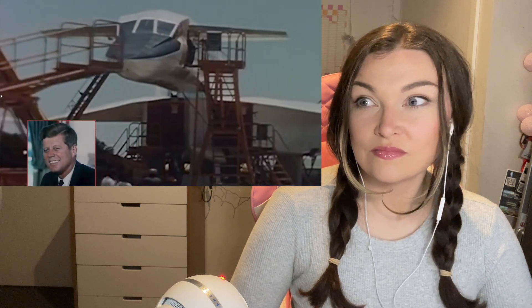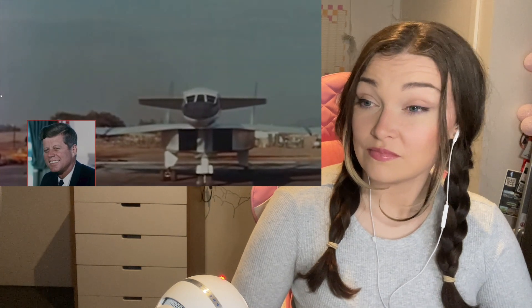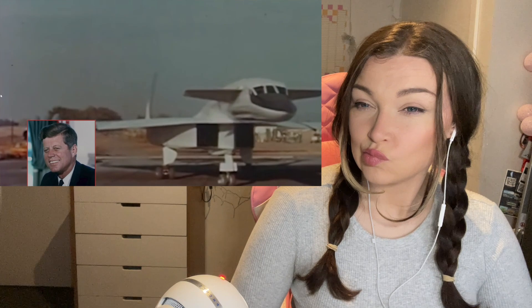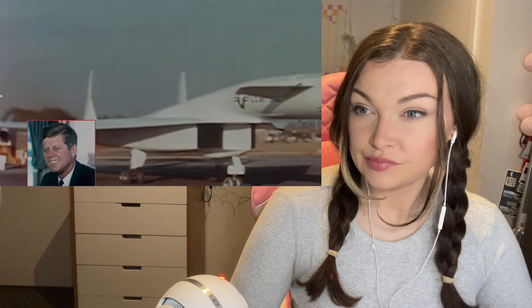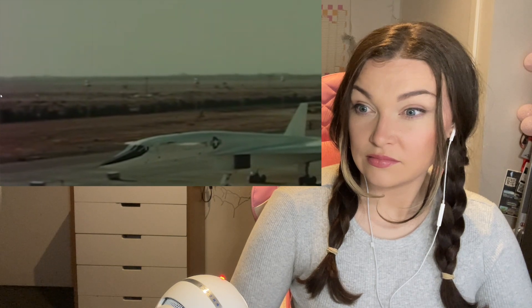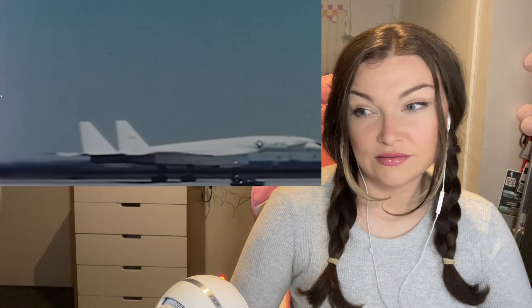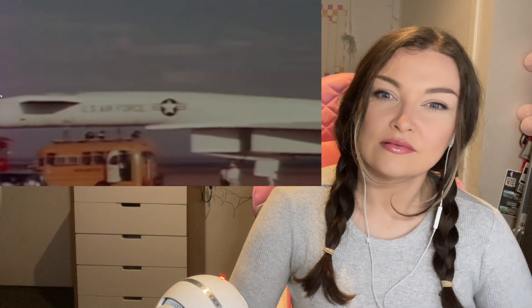Kennedy endorsed the XB-70 and it became part of his election campaign. But by the time he became president, the project had already cost the equivalent of almost seven billion dollars today — a hefty sum for a bomber. So in 1961 he cancelled it as too expensive and unnecessary. Instead, Kennedy changed the XB-70 program to a research project, as the Valkyrie was perfect for exploring the effects of supersonic flight and propulsion.